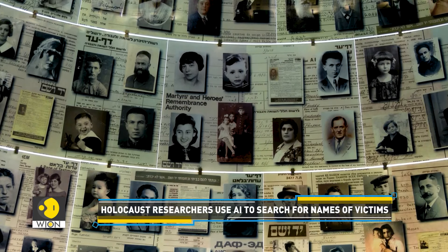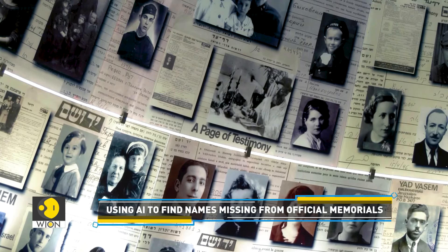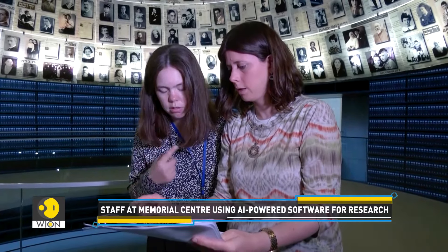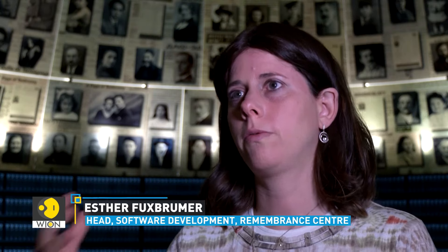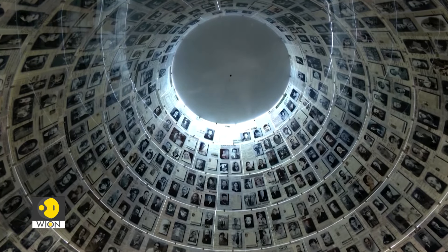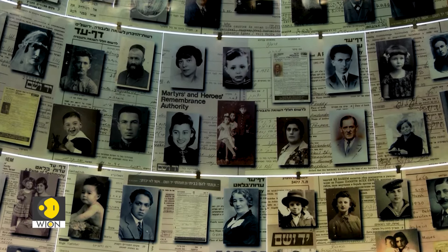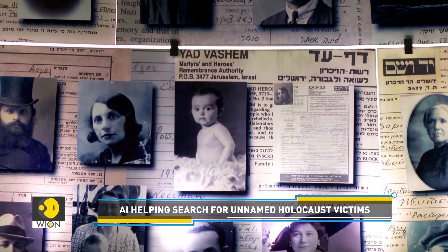In Israel, researchers are using artificial intelligence to find the names of Jewish Holocaust victims missing from official memorials. Over six million Jews were killed by Nazis during the Second World War. The staff at the Yad Vashem World Holocaust Remembrance Center in Jerusalem are stepping up searches for details of known and unknown victims with their own AI-powered software. In the last two years, they started using AI models to go over testimonies that survivors gave Yad Vashem over the years and extract names and information about the people mentioned. Till now, volunteers have gathered data on around 4.9 million individuals from various sources.